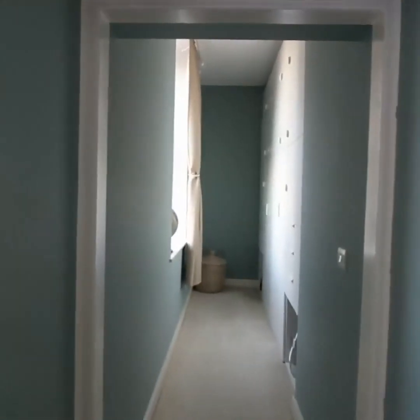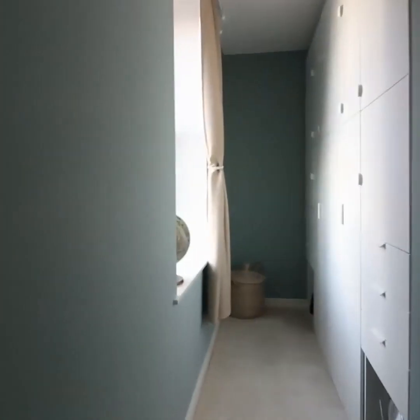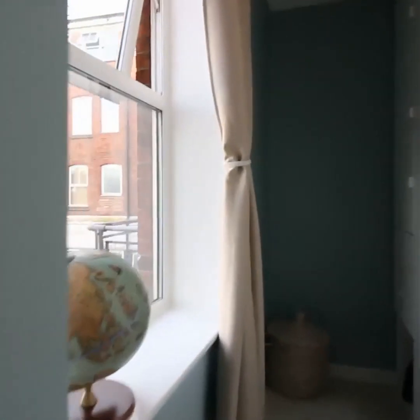Lastly, we have a dressing room which again has a very good sized window and a large amount of cupboard, wardrobe, and drawer space.